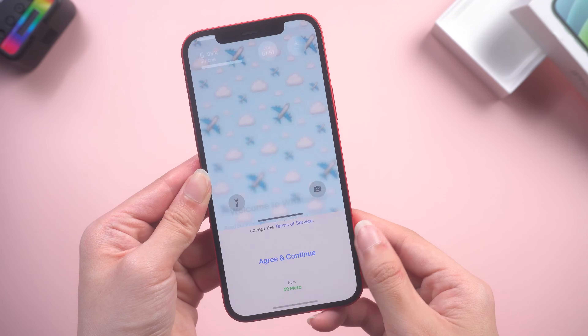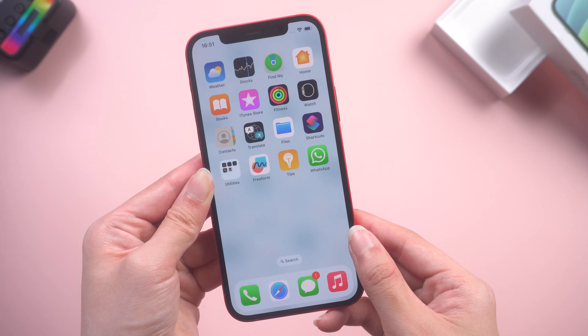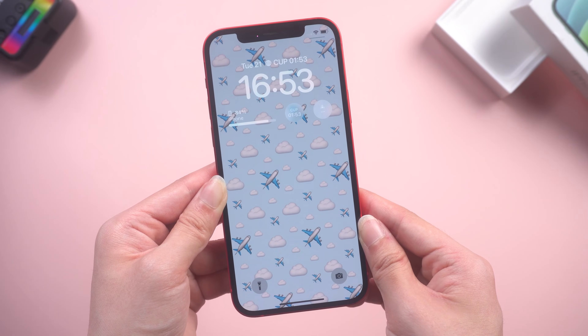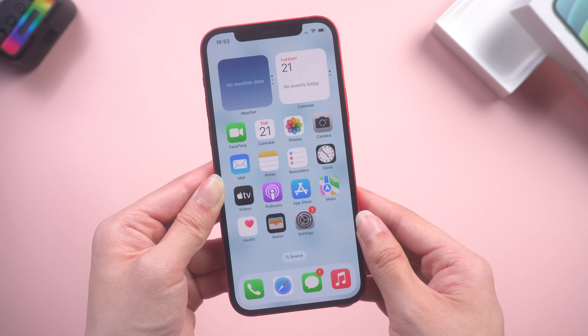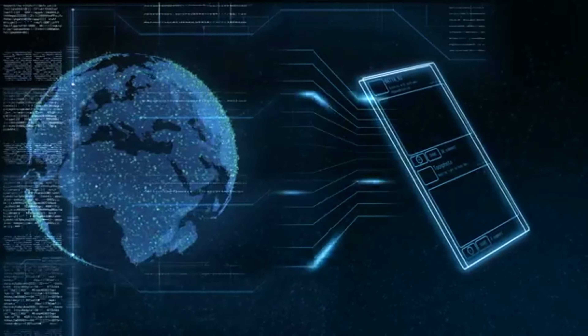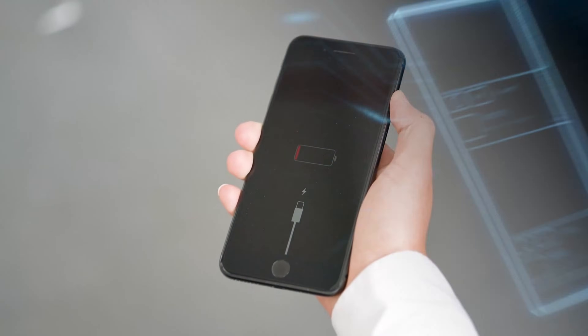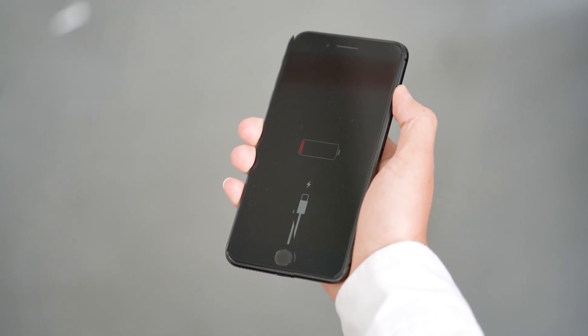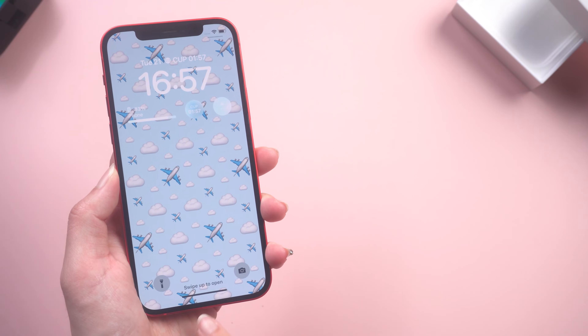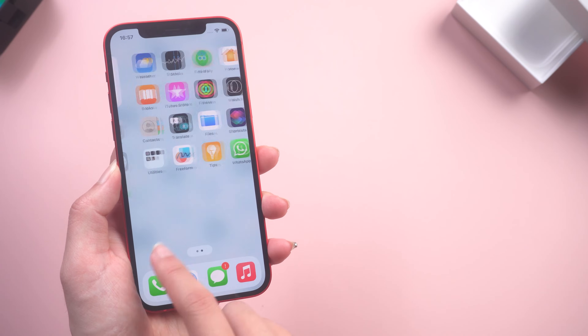Welcome back to the Tenorshare channel. I can understand how annoying it can be when your phone keeps restarting on its own. Sometimes it's triggered by software-related factors including attacks from malware, failed software updates, and battery draining. It could also be related to insufficient iPhone storage. But don't worry, there are some things we can do to fix this issue.